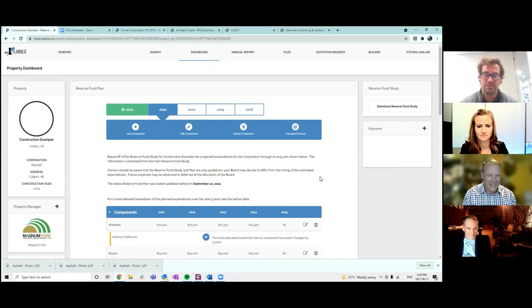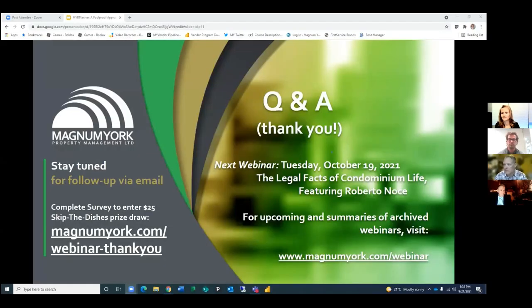That was great — thank you so much Steve. Lots of good information in there; it's some really good software and we're really excited to be sharing it with everyone. We have had some questions come in through the Q&A section — Peter has been answering some of them.